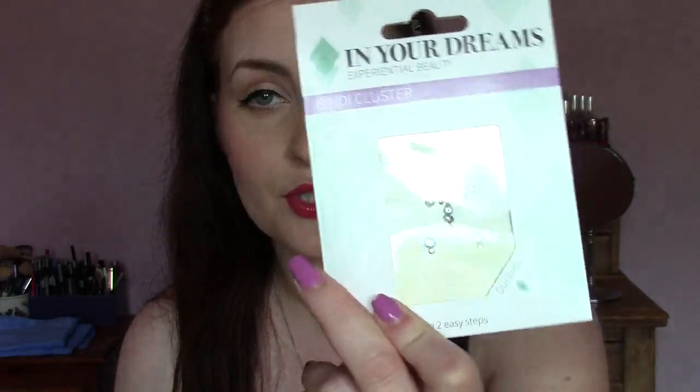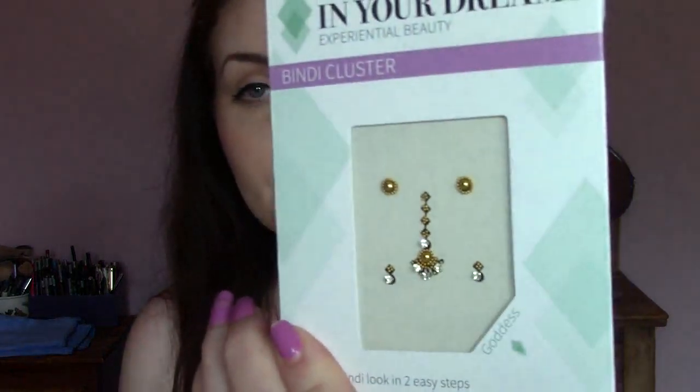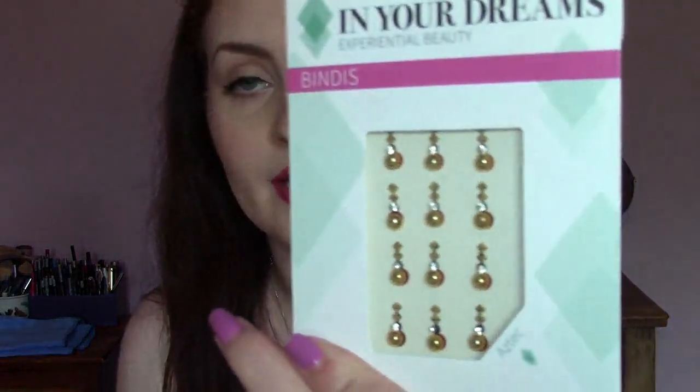Now I was sent these kind of ahead of their launch — they have launched now. These are by a company called In Your Dreams; it's 'Experiential Beauty' — that's their tagline. They started out in Ibiza on the clubbing circuit and have since moved to having stalls and being vendors at festivals. The idea is they do makeovers as well, so you can go and get your makeup done at a festival. These are Bindis — this is their Bindi cluster in Duchess. I also have one in Goddess, which is purple. And I have two of their temporary tattoo packs.